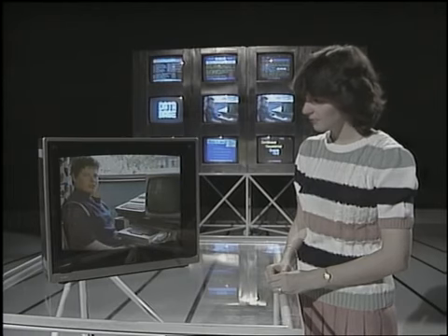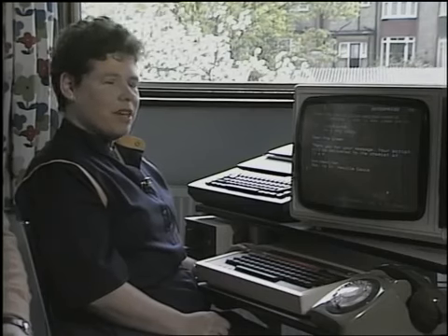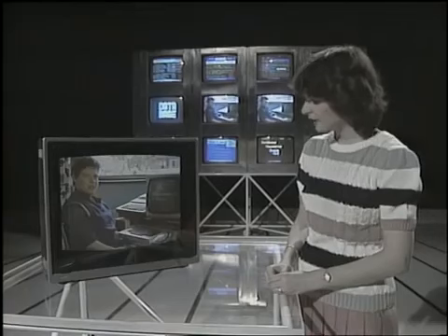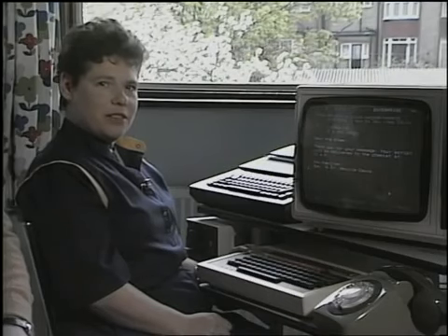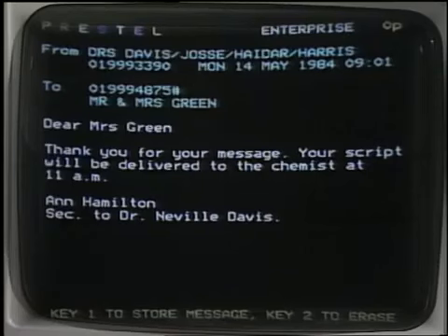And what do you use the computer for? Well, for keeping household records, such as what I have in the freezer and people's telephone numbers and addresses. I use it as a word processor for my letters, which always come out perfect now. And the most exciting thing I find is the mailbox, where I write to other people on the Prestel system. And who have you written to recently? Yes, I sent a message to my doctor asking for a repeat prescription, and he's left the prescription for me at the chemist.